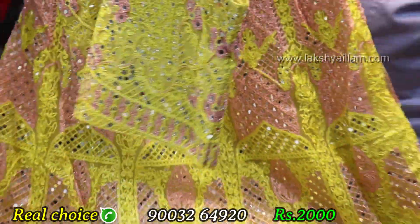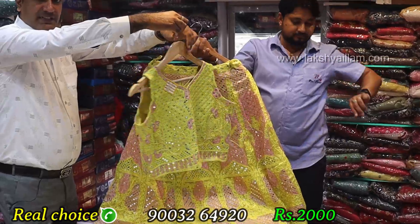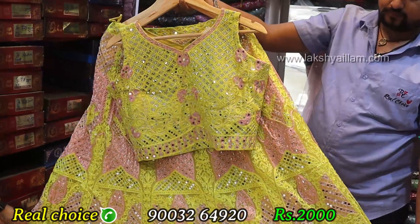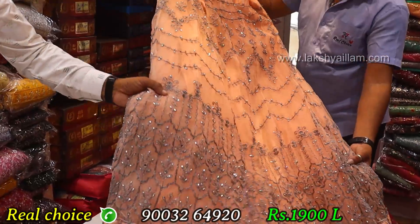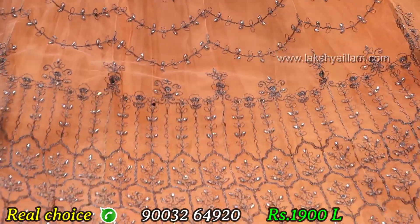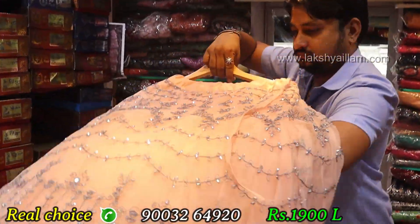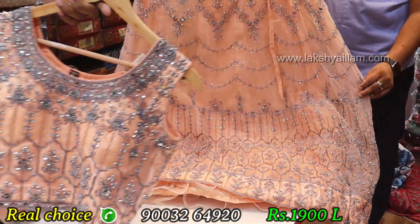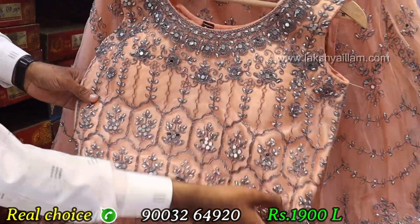L size, rate only 2,000 — two colors available. All India shipping. Peach color front bag full work. L size, three colors available, rate only 1,900, wholesale price only.